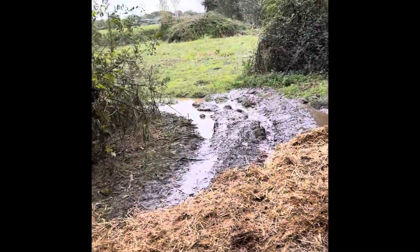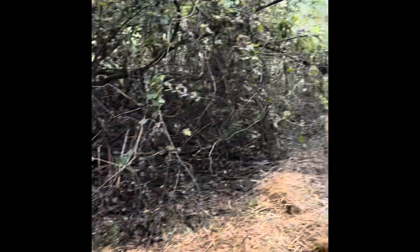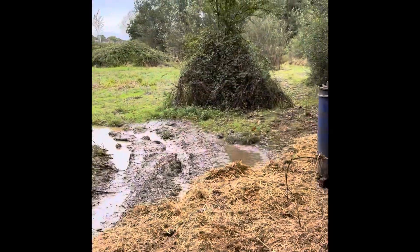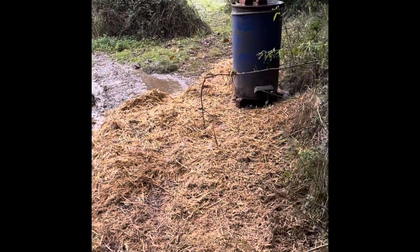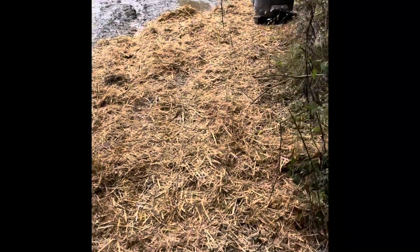There were a few pheasants there just a minute ago, but the weather is just so bad — tucked out of the way, getting out of the weather. Right, let's go and get some wheat now and scatter it around in the straw.